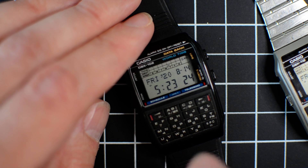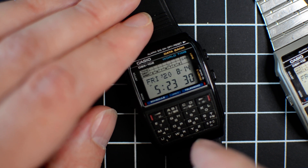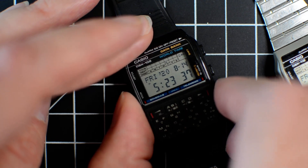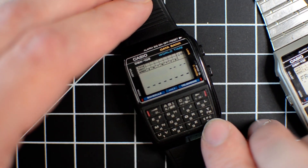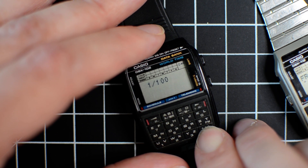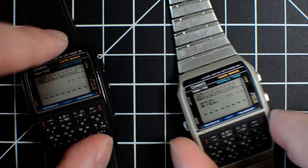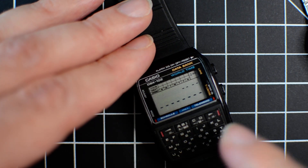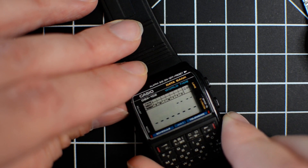Unfortunately the beep on this one is broken — I haven't looked into it but that's usually an easy fix. There's a tiny spring on the module that connects to the back plate where the piezoelectric speaker is. Let's play with each mode. Going into telememo mode, you can see there's nothing stored here. If you press the equal button you can see how many records are being used — only one right now.